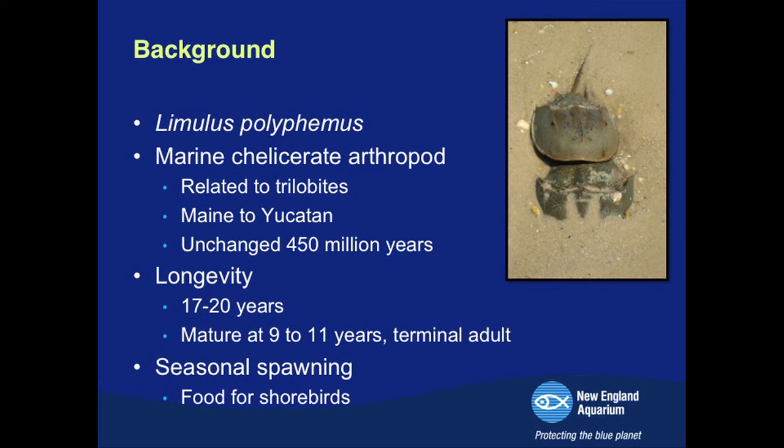They're a marine chelicerate arthropod, closely related to spiders and scorpions more so than true crabs, and they're considered living fossils, remaining relatively unchanged for millions of years. They inhabit coastal habitats — in terms of the American horseshoe crab, from the Yucatan Peninsula up to the Gulf of Maine. Horseshoe crabs are considered relatively long-lived invertebrates, living upwards of 20 years, and some say even longer.